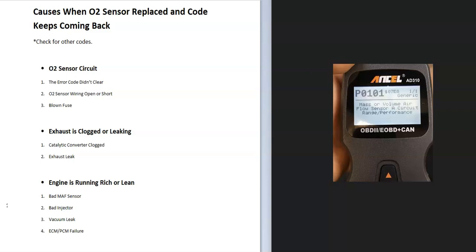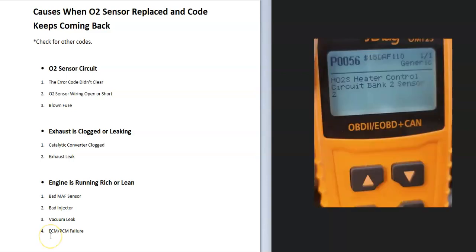There are three main things that cause an O2 sensor code to come back: the O2 sensor circuit, the exhaust being clogged or leaking, and the engine running either rich or lean. Any of these things can throw off the O2 sensor and cause it to throw a code.